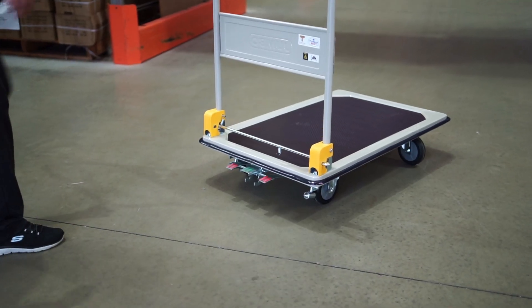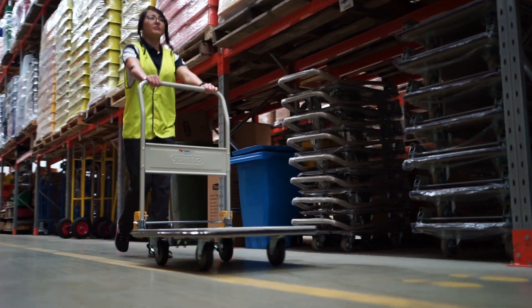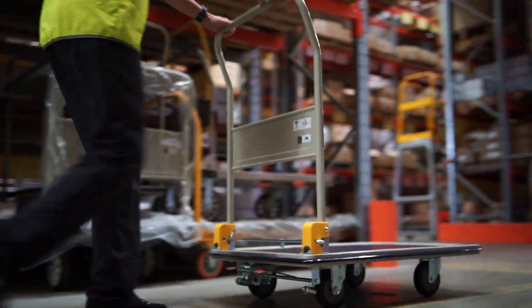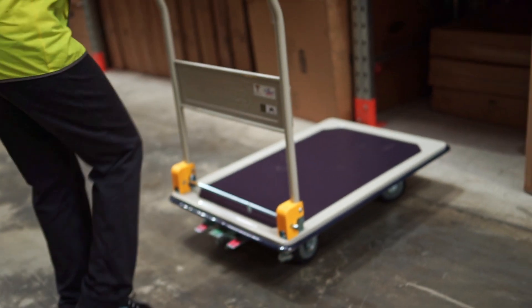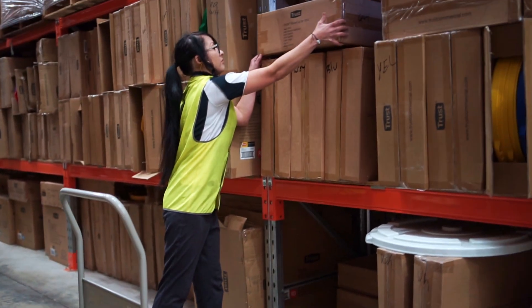Further enhance your safety and control by adding a pedal brake. Effortlessly park and maneuver it, ensuring secure handling of bulky items with minimal effort.